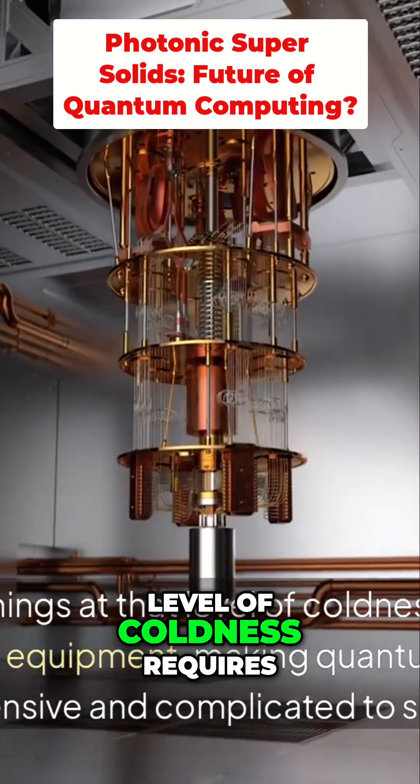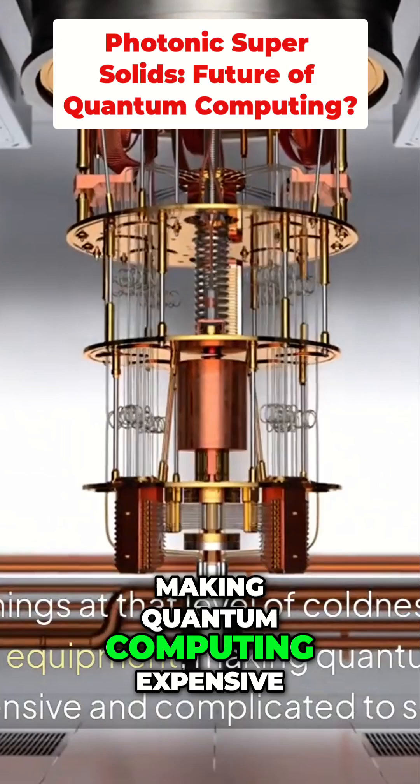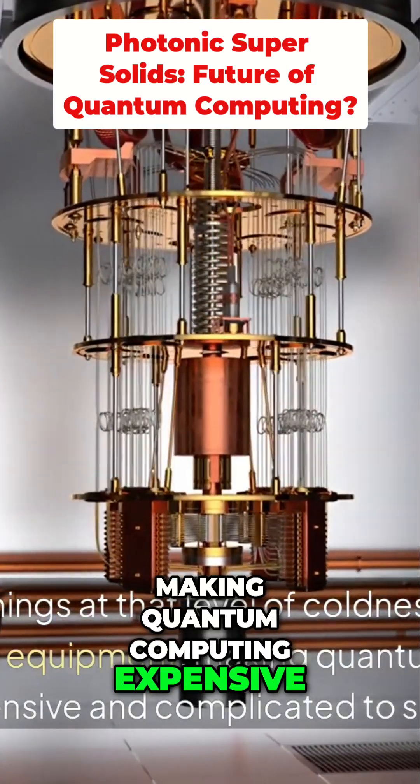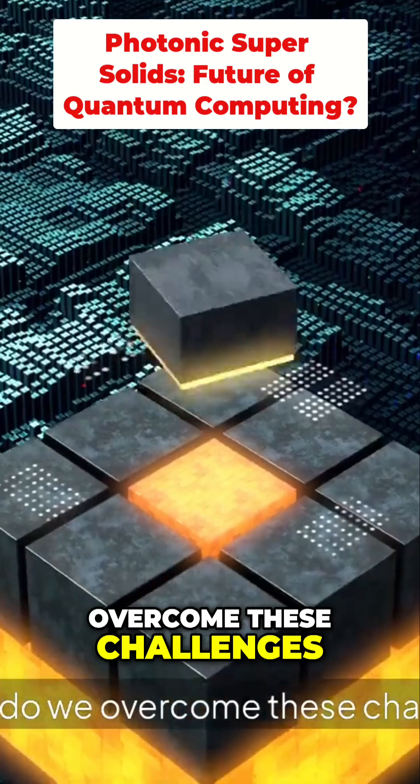Keeping things at that level of coldness requires sophisticated equipment, making quantum computing expensive and complicated to scale. So how do we overcome these challenges?